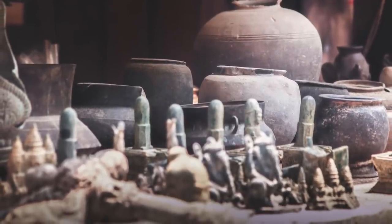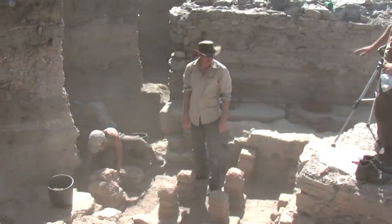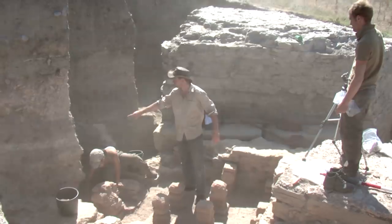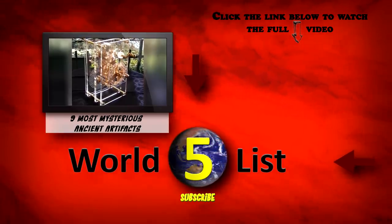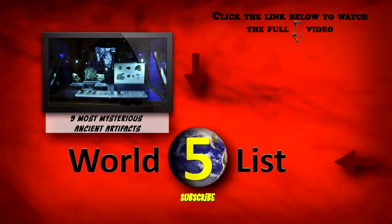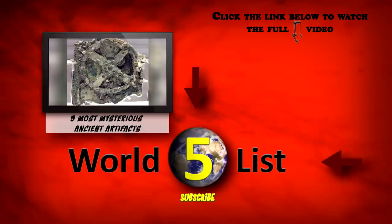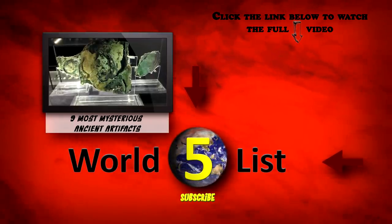There's no doubt that many more priceless artifacts are out there in the world today, but it leaves you to wonder if people will find them and actually appreciate them, or decide to get rid of them in one form or another. The Antikythera Mechanism. This mysterious artifact almost looks like something from the future, but it's actually at least 2,000 years old. This machine of sorts was found in the remains of a sunken Greek cargo ship.